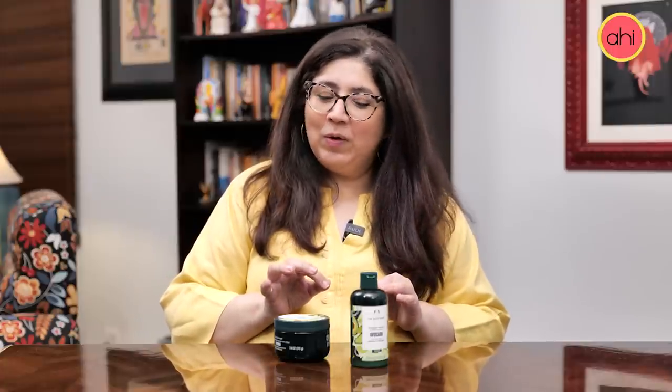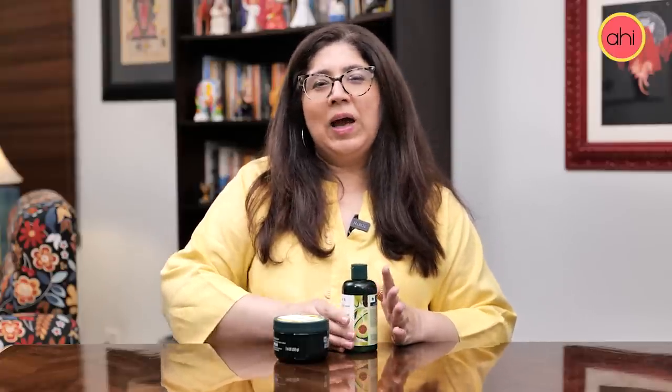Assalamu alaikum, this is Amna and you're watching another episode of FIR — First Impression Review. It isn't exactly the first impression because obviously you don't get many products to try, but I use a lot of Body Shop products. We were really happy that we had a bath and body line that was international.